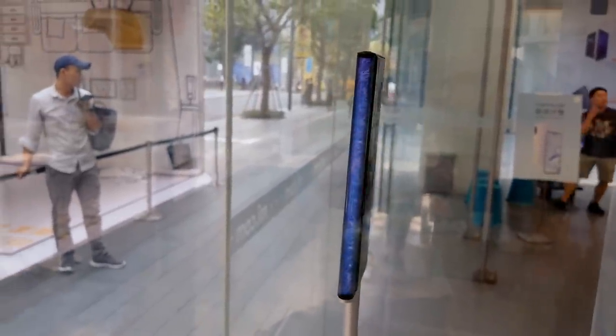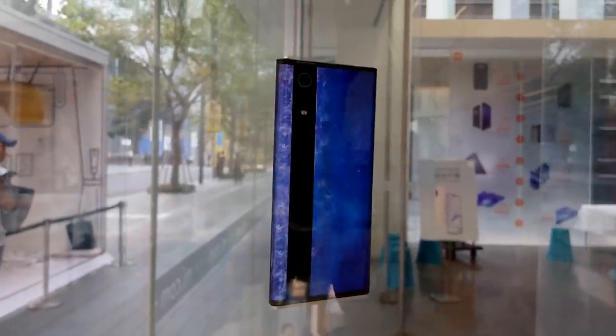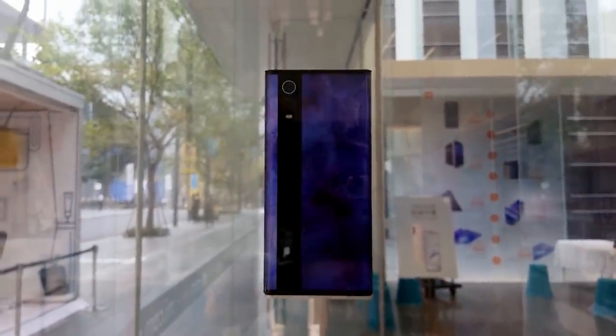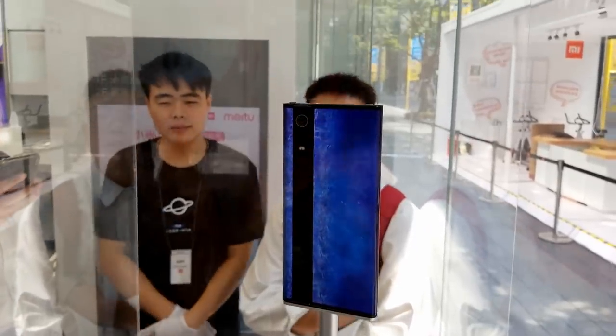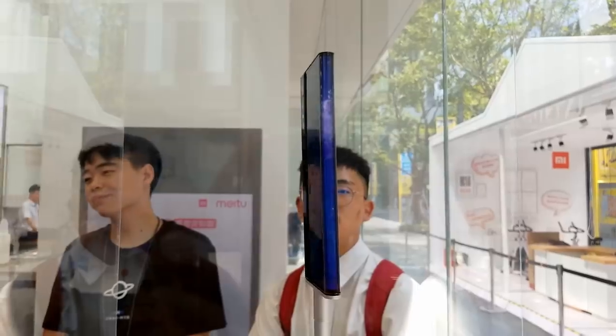It would be much cooler if they were able to curve glass around the entire display. One thing is for sure — this phone looks different, no doubting that. However, how the software will work is another thing to be seen. As the entire phone is essentially one display, incidental touch could be a very common issue.